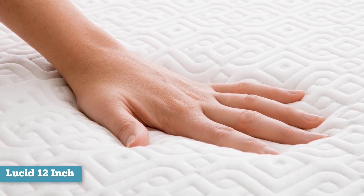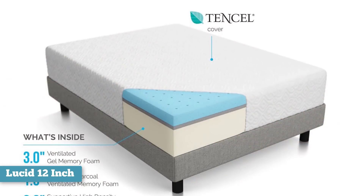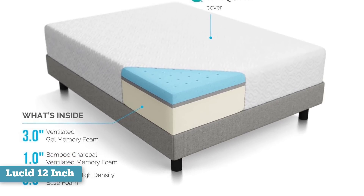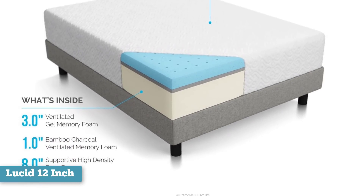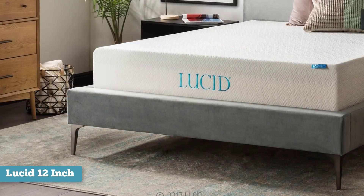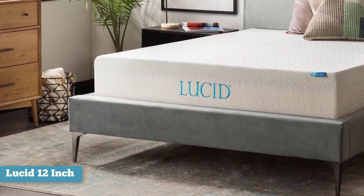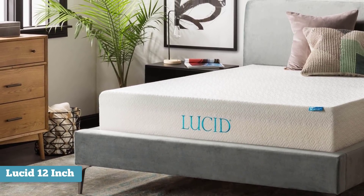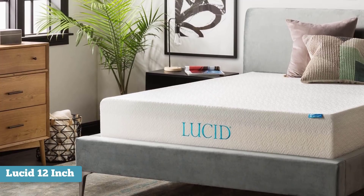Thankfully, Lucid's mattresses offer 25 years of warranty in case something goes wrong. The Lucid is a CertiPure US-certified memory foam mattress that conforms to the weight, position, and curves of your body. Your weight is distributed evenly to align the spine and diminish pressure points. The Lucid is built with technology developed by NASA, and that offers its users personalized comfort.